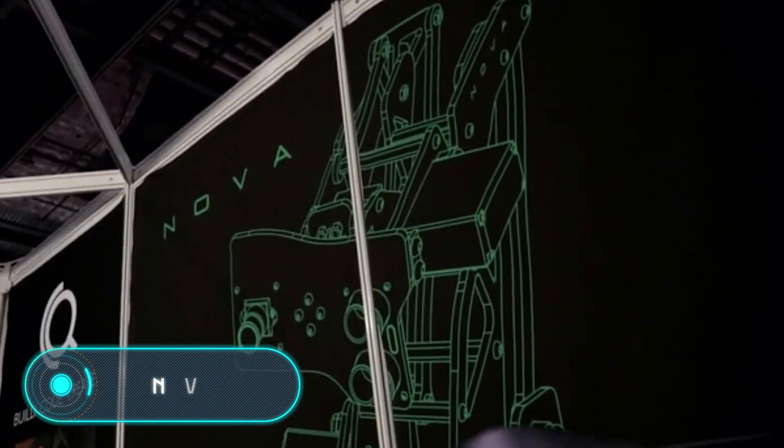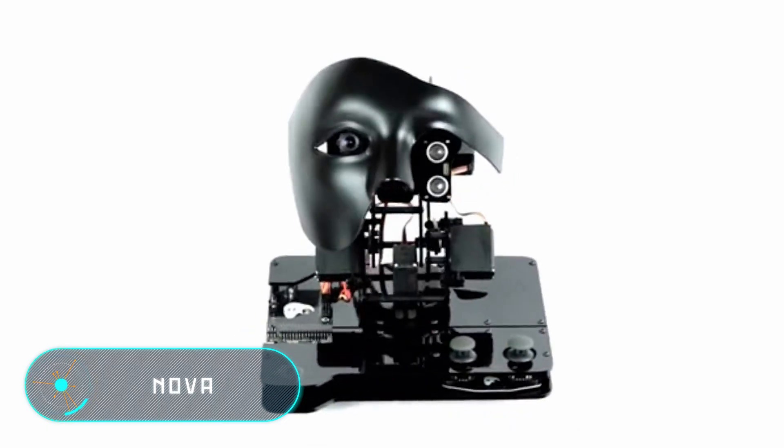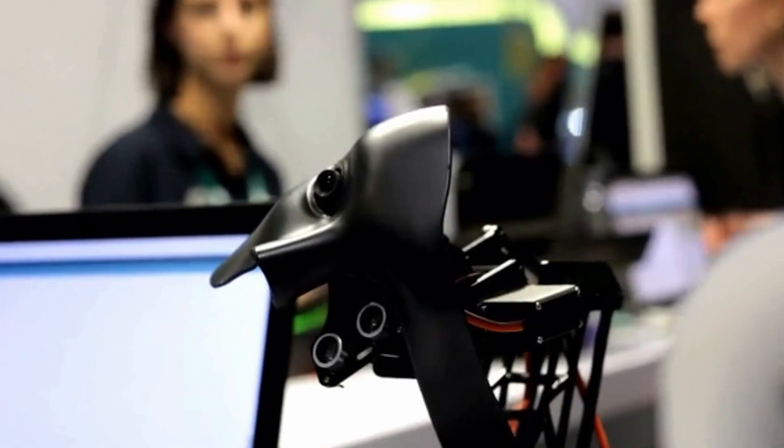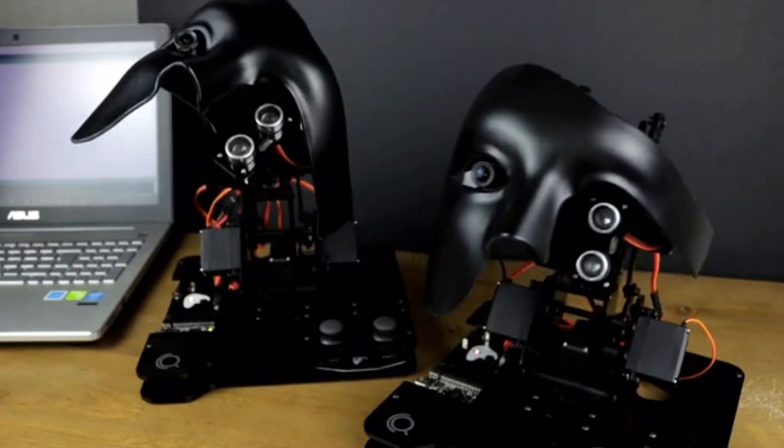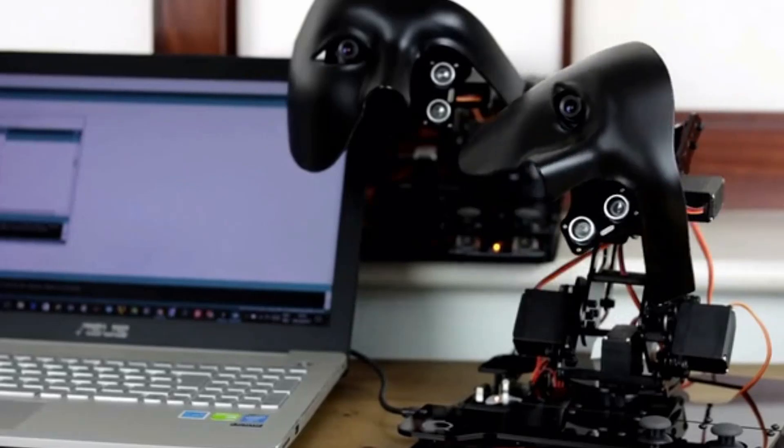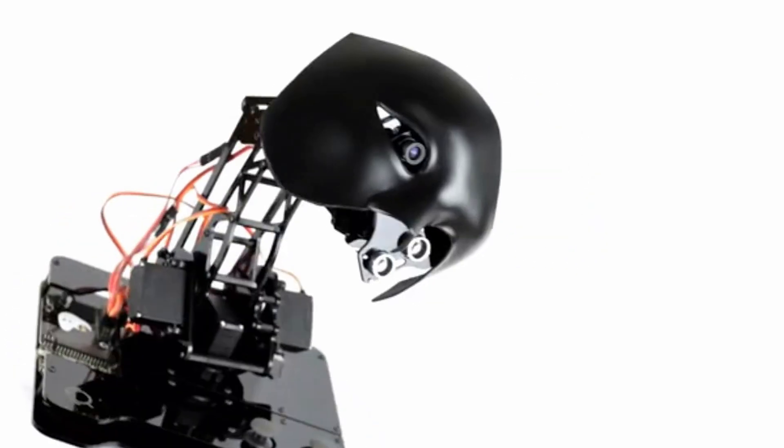Nova. This small robot, designed to teach coding, was created using artificial intelligence technology. It's able to recognize different colors, track faces, measure distances, and move through five different axes.